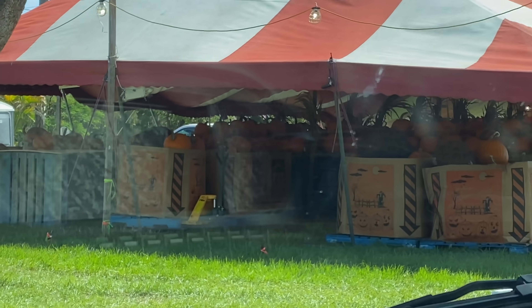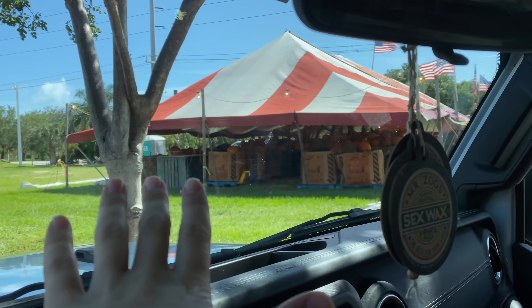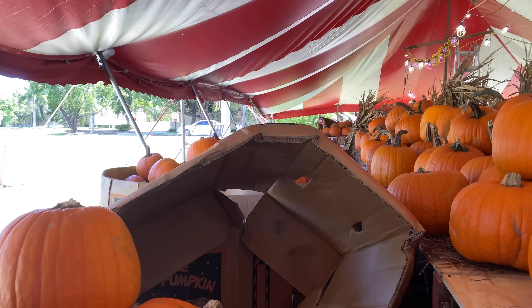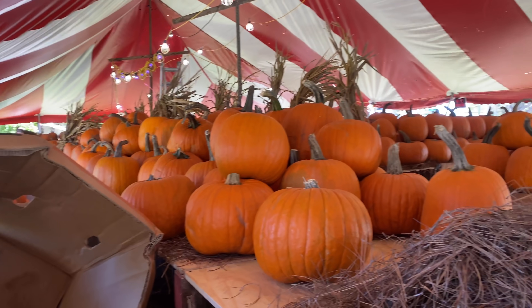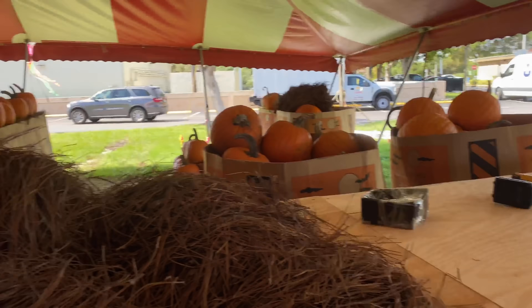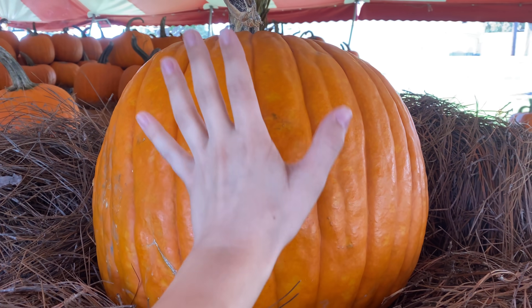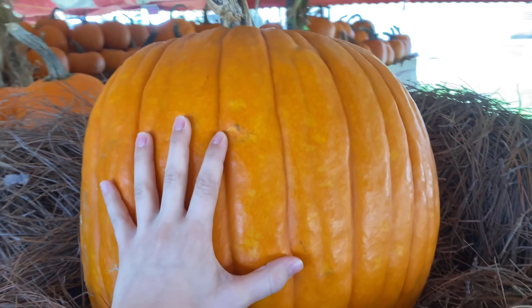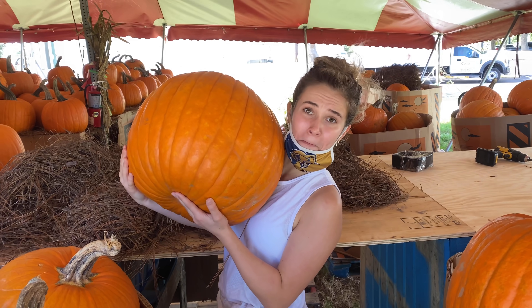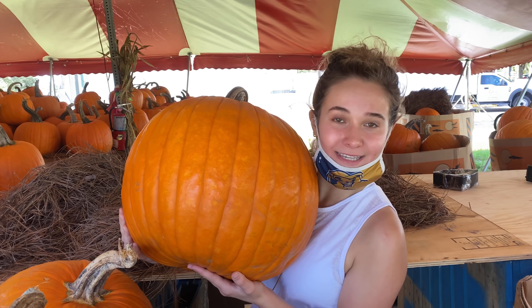I've made it to the pumpkin patch and I'm gonna walk around and try to find the biggest pumpkin here. You can see there's just a giant assortment of pumpkins everywhere, all different sizes. Drumroll please — we have found the perfect one for Ragu. It is nice and giant. Just look how massive this pumpkin is. We are gonna head to the checkout and buy this big old pumpkin.